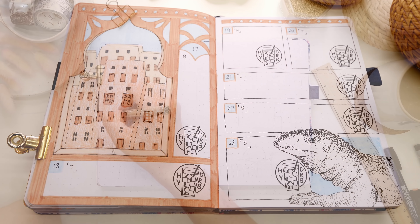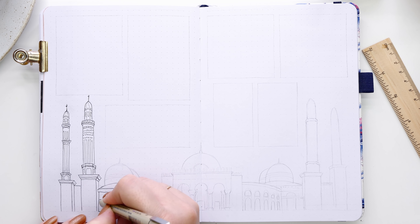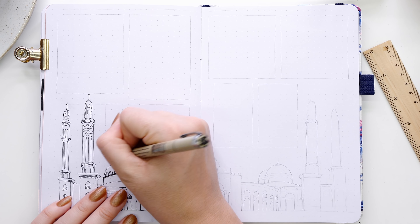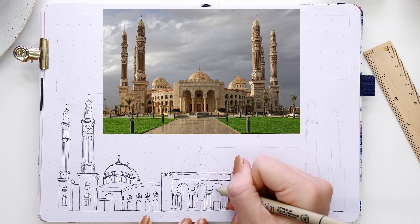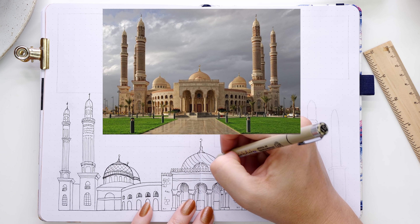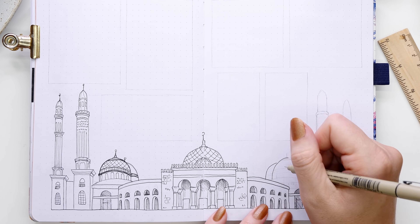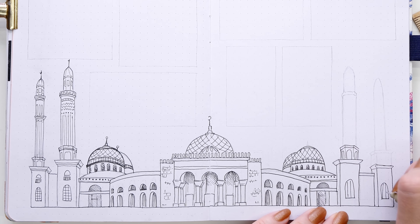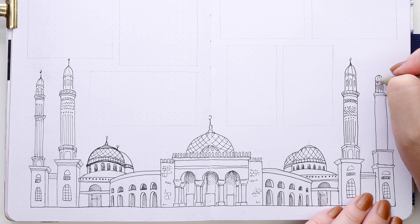For the final weekly spread I drew one of my favorite things — a mosque. This one is the Al-Saleh Mosque, the largest in Yemen, based in the capital city of Sana'a. It's 27,300 square meters in size and cost 60 million US dollars to build. I drew it across the base of both pages using my Pigma Micron pen, sticking to basic black and gold, and I really like running the illustration horizontally across a spread to mix things up.